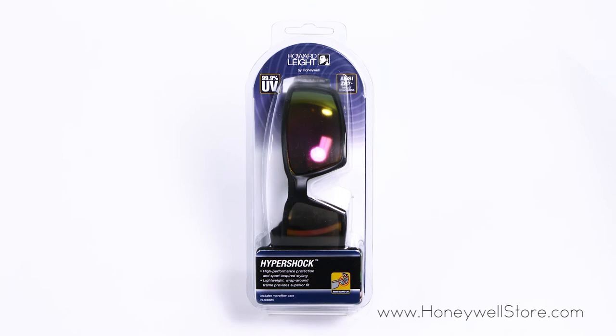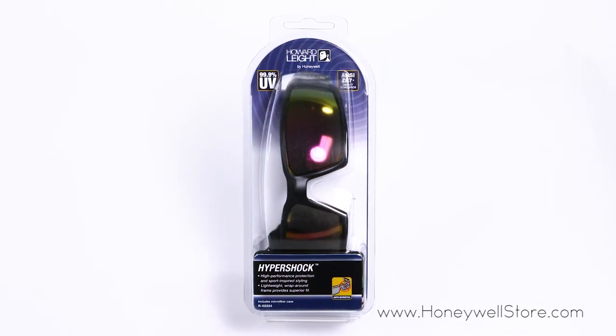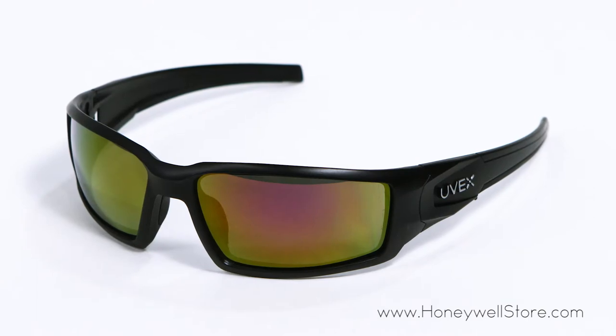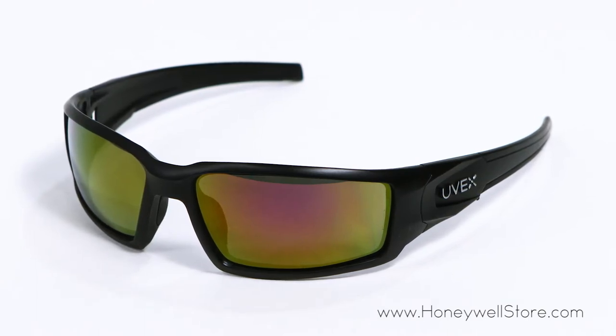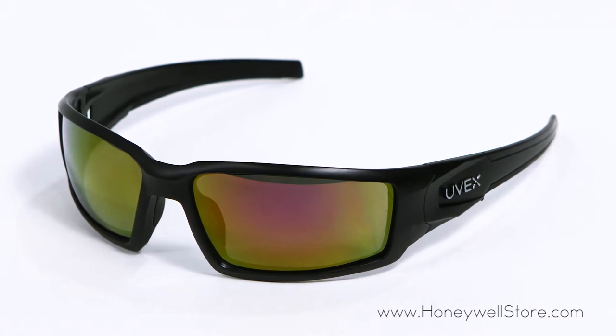The Honeywell Hypershock Shooter's safety eyewear with black frame and red mirror lens provides protection and is 100% dielectric, to be worn where accidental exposure to electric charge is possible.